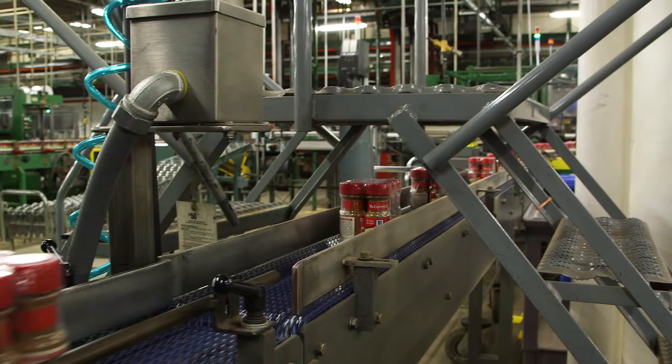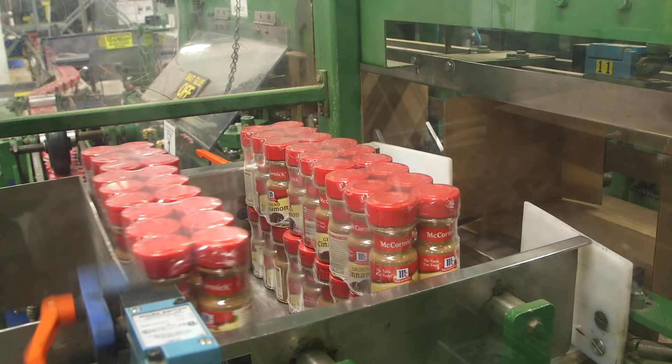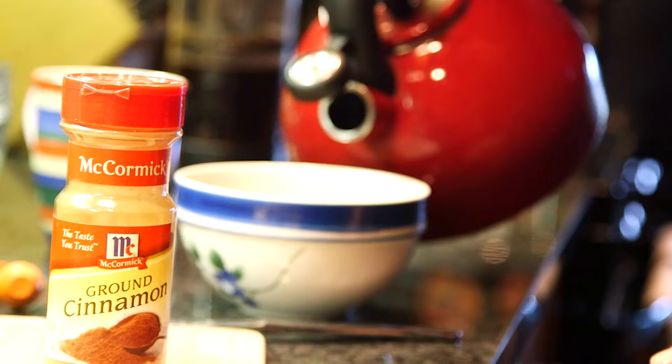It's been a long journey with many steps to protect quality, but McCormick cinnamon is ready to add 100% pure flavor to your favorite dishes.